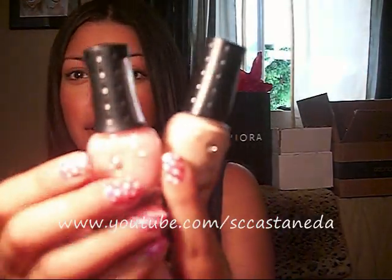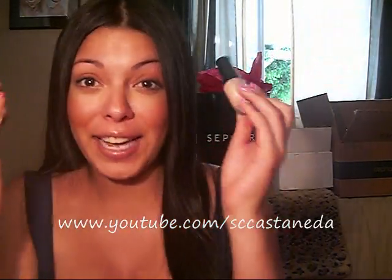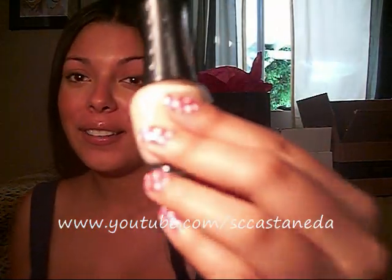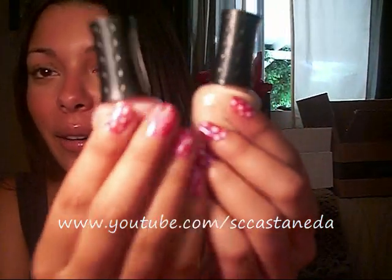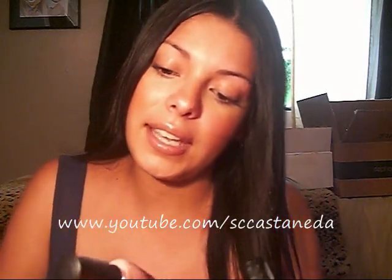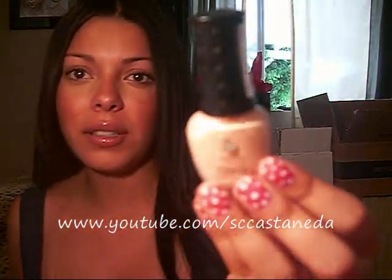I also got two nail polishes, because I love painting my nails. I wish I had a better camera with awesome zoom so that I could do nail tutorials, but zoom is super blurry and you couldn't learn anything from that. Anyway, this one is in Candy Glitter — it's like a baby pink with a bunch of glitter, really cute. And this one is called Naked; it's a natural one, really cute.